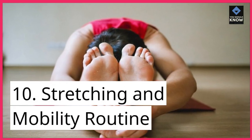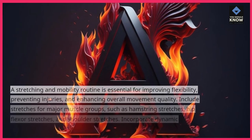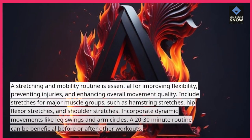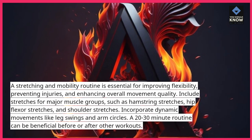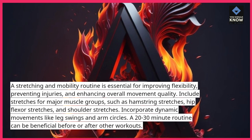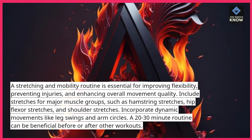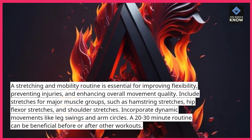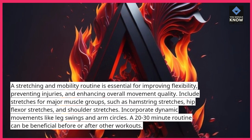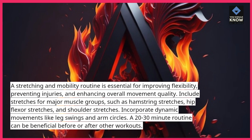10. Stretching and Mobility Routine: A stretching and mobility routine is essential for improving flexibility, preventing injuries, and enhancing overall movement quality. Include stretches for major muscle groups, such as hamstring stretches, hip flexor stretches, and shoulder stretches. Incorporate dynamic movements like leg swings and arm circles. A 20-30-minute routine can be beneficial before or after other workouts.